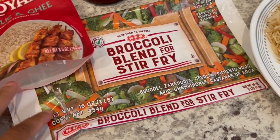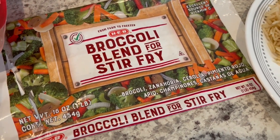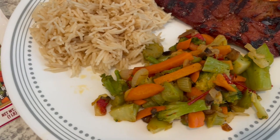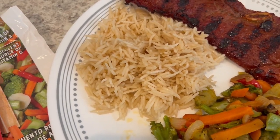Serving it with some broccoli blend for stir fry. I have this in my freezer, and it has broccoli, carrots, onions, and water chestnuts. Here it is on the plate, and then serving it with some garlic and ghee rice. This is a 90-second rice.